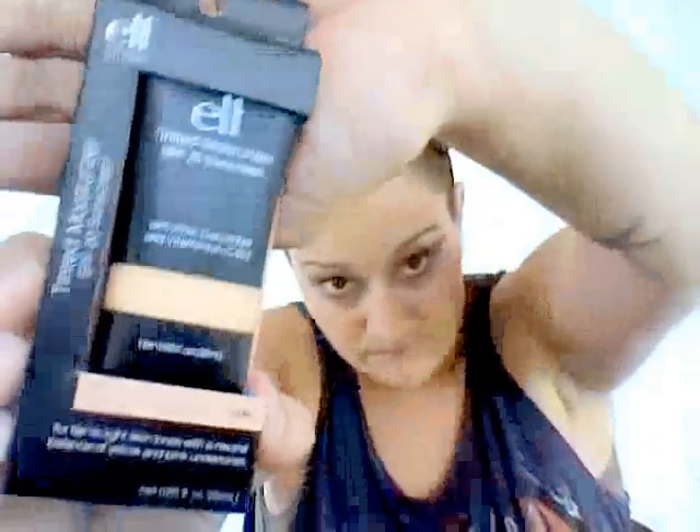Great minds think alike, that's all I gotta say — I got her the same thing! I love eyelashes; I actually just started wearing eyelashes and I love them, they make your eyes look humongous. I also got a L tinted moisturizer in the color nude — very excited to try that.